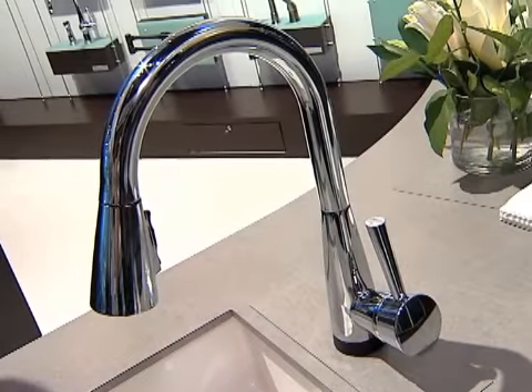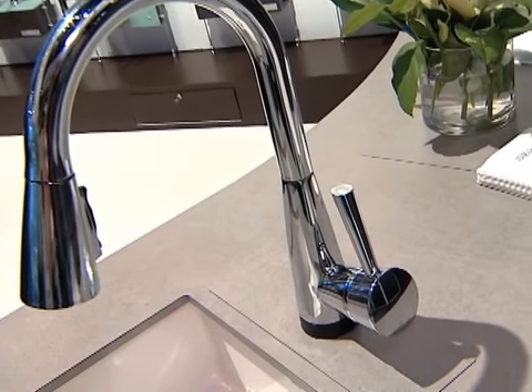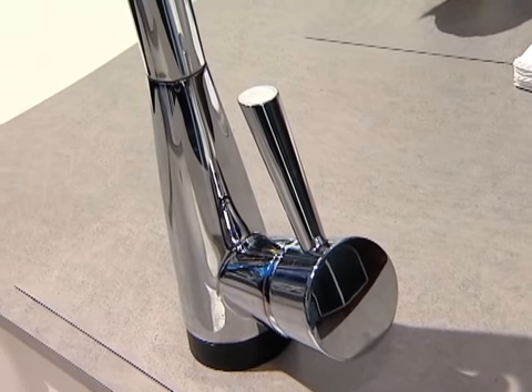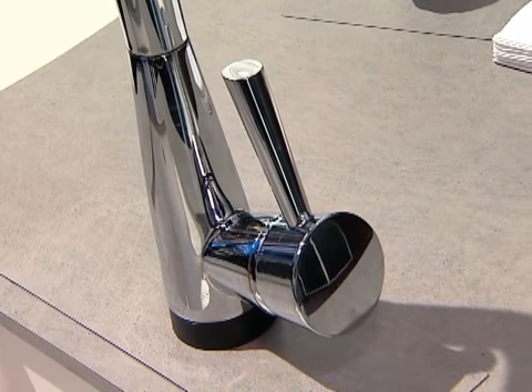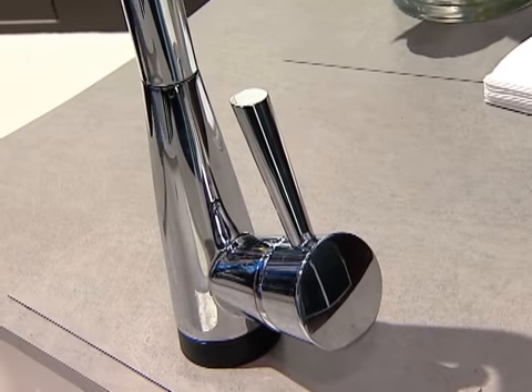The design of this faucet was actually inspired by an Asian hair stick. Our designer was traveling overseas and noticed the hair sticks in a woman's hair, and that inspired him to create this handle, which led to the overall entire design.